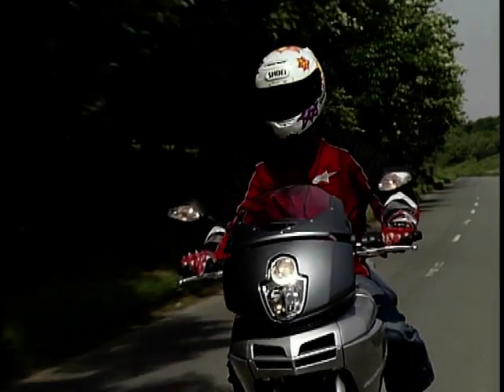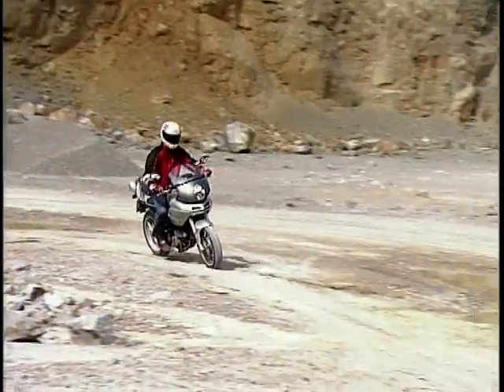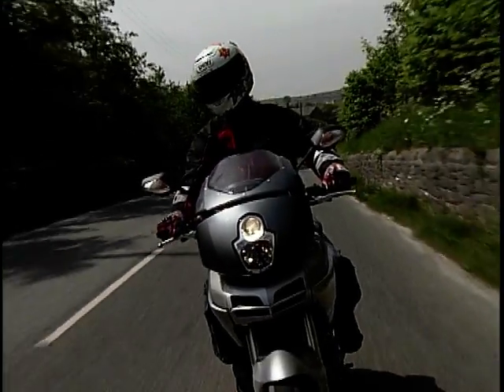The Ducati Multistrada — it's a bit of an oddball name, but Multistrada in Italian means 'many roads'. The Italian company has spent years developing this bike to be the right mix of sports bike handling with enduro-style comfort. A real-world motorcycle for real-world riders, as Ducati would tell you.